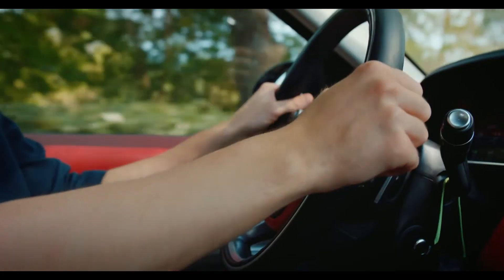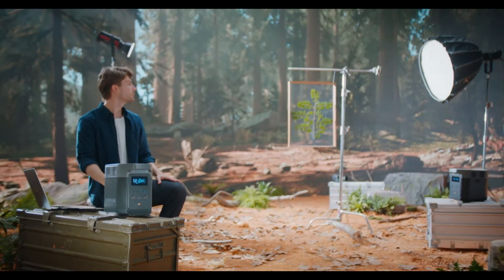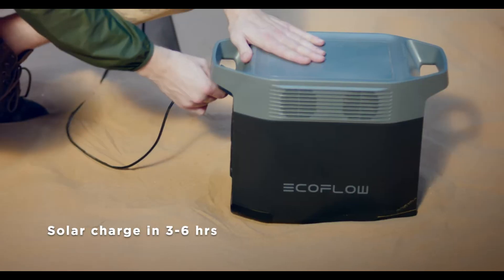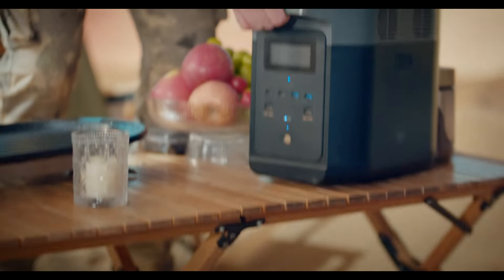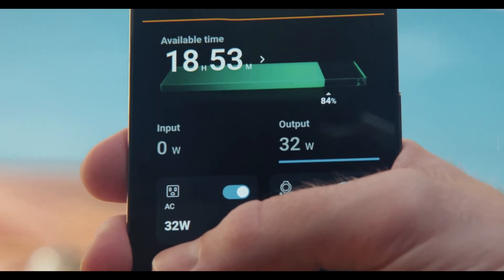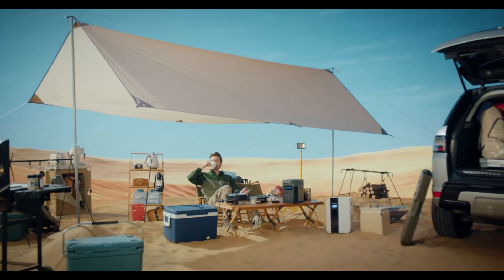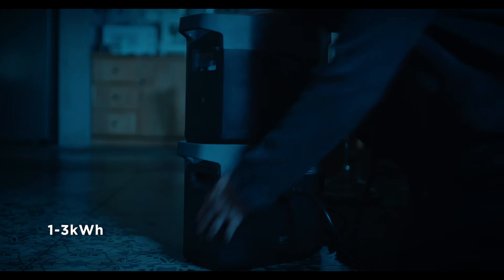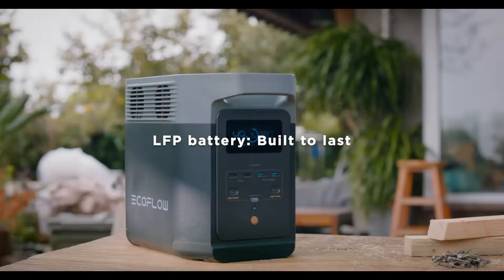You can power almost anything with its 15 outlets, mimicking outdoor generators without the noise. Its sophisticated BMS ensures safety. The package includes a 220-watt bifacial solar panel, AC charging cable, car charging cable, and more. With expandable capacity from 1 to 3 kilowatt-hours, it's versatile for various needs. Whether for outdoor adventures or home backup power, this solar generator is a reliable choice. With its 5-year warranty, you can trust it for years to come.